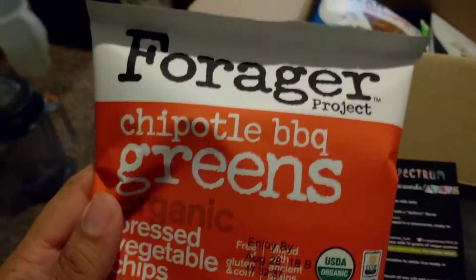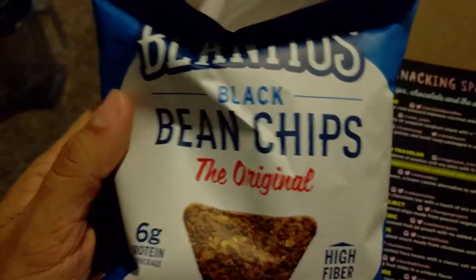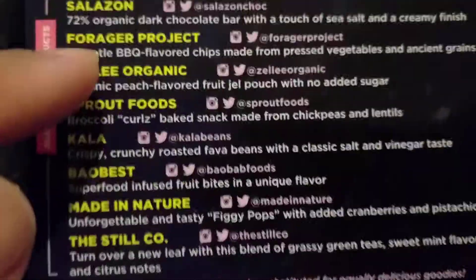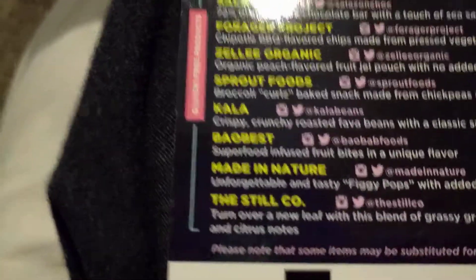So we got this Forager — I'm familiar with Forager — Chipotle barbecue greens, that's pretty cool. Bonitos Black Bean Chips. We got the Forager and the Bonitos — wait, where's the Bonitos? What the heck, no Bonitos?